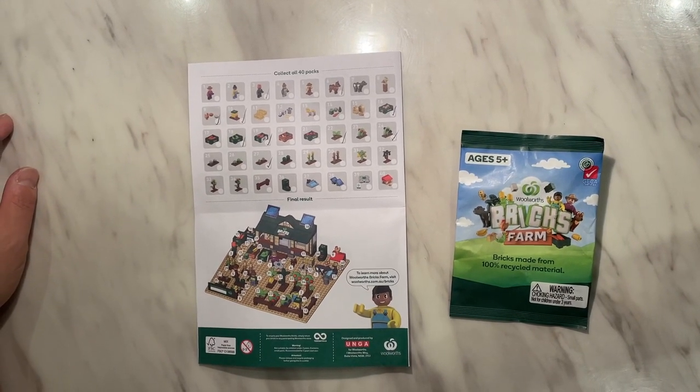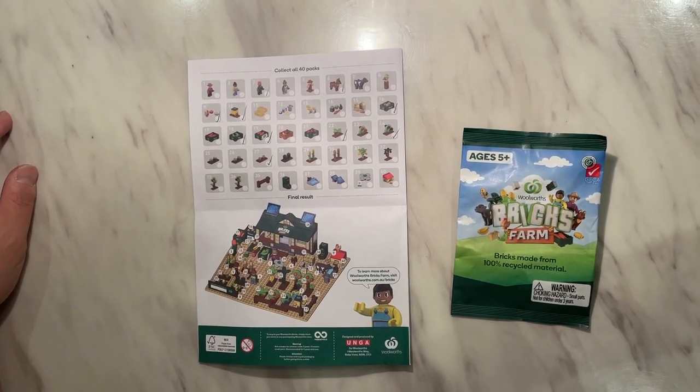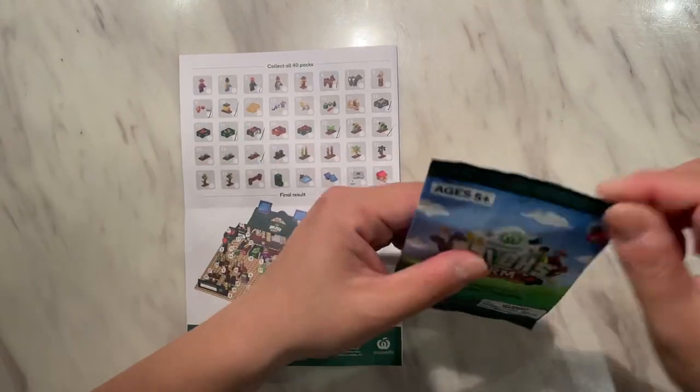Welcome back to our channel. Another video on the Woolies Bricks Farm Collection. Let's see what's in this one.